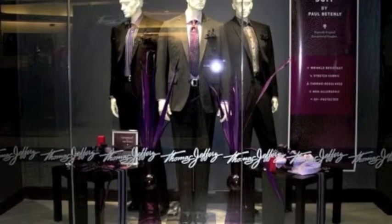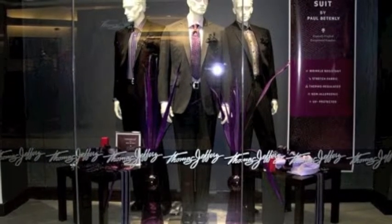Hi, my name is Rick Palanen, and I'm the Canadian Sales Director for Paul Bettenle Tailored Clothing. Paul Bettenle is a unique brand in the tailored clothing category, and I'd like to take a few minutes to give you an overview of what makes us so special.